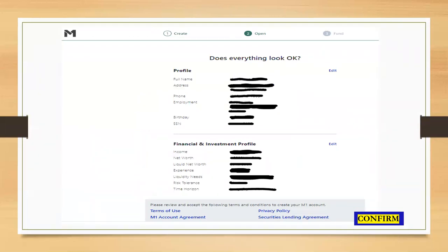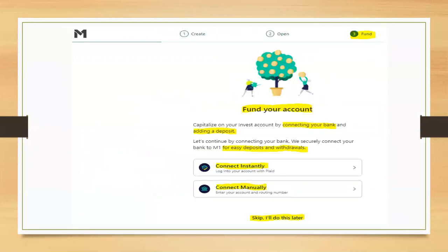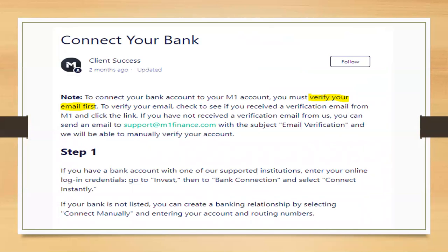Once everything looks okay, verify your profile and financial investment profile and click confirm to move to the third step. So far we've created our stock pie and opened our account. Now we go to funding. All you need to do is connect your bank account to M1 Finance. Make sure to verify your email first before connecting your bank account — you cannot connect your bank until that email verification is complete.